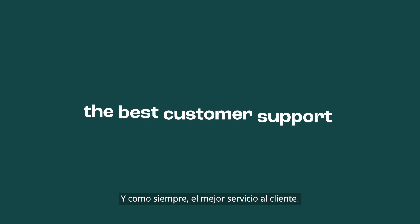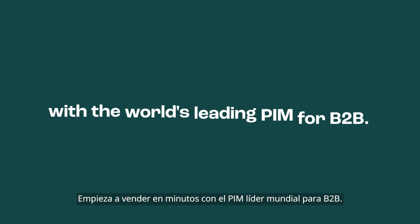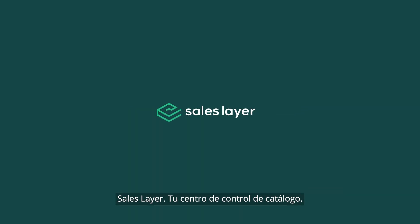And as always, the best customer support. Start selling in minutes with the world's leading PIM for B2B. SalesLayer, your catalog control center.